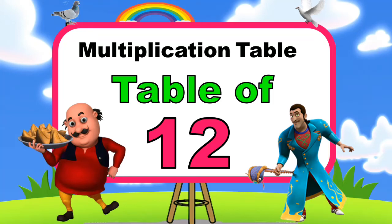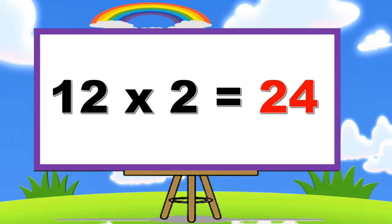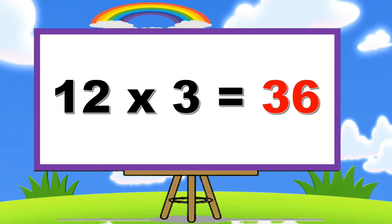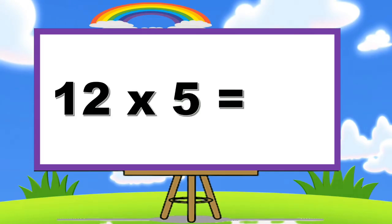Twelve ones are twelve. Twelve twos are twenty-four. Twelve threes are thirty-six. Twelve fours are forty-eight. Twelve fives are sixty.